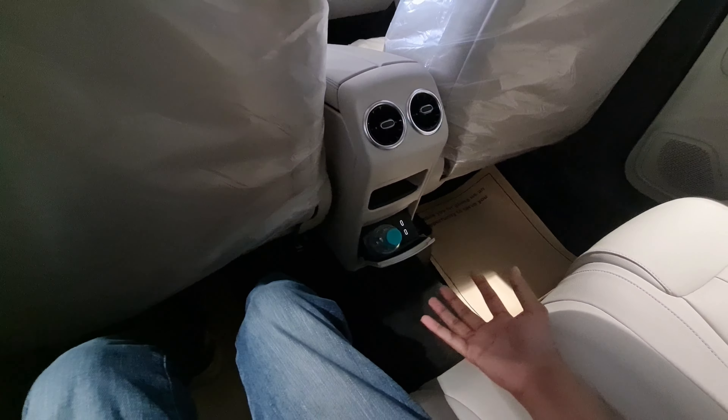You get a dynamic drive mode selector, volume control, and a parking camera option. There are twin cup holders and a wireless charger with a USB-C as well. You also get turbine-style AC vents with illumination inside them, and dual-zone automatic climate control.